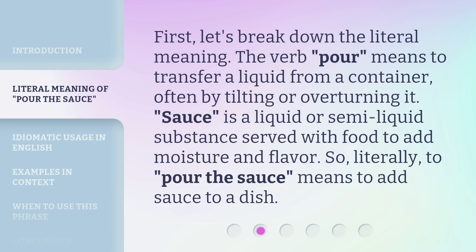First, let's break down the literal meaning. The verb 'pour' means to transfer a liquid from a container, often by tilting or overturning it. 'Sauce' is a liquid or semi-liquid substance served with food to add moisture and flavor.